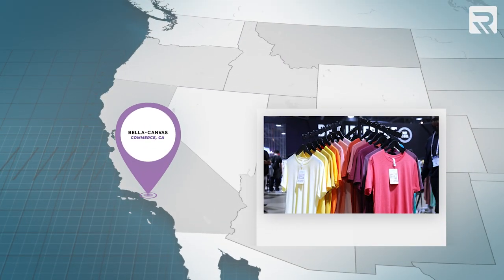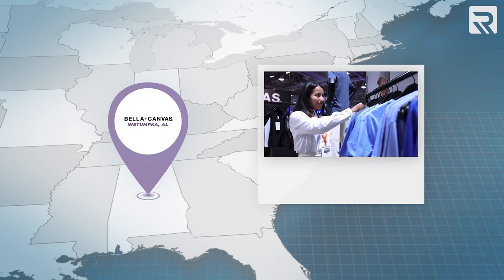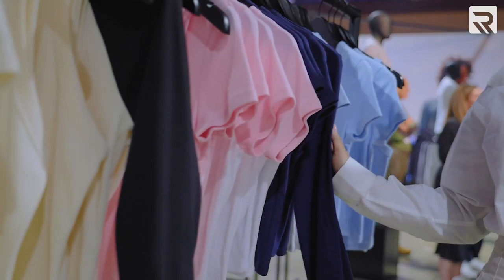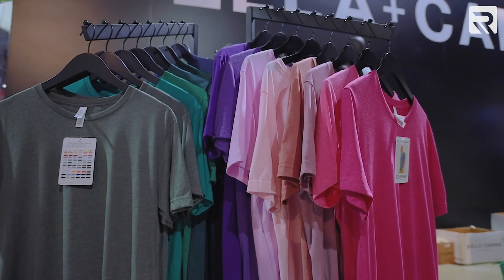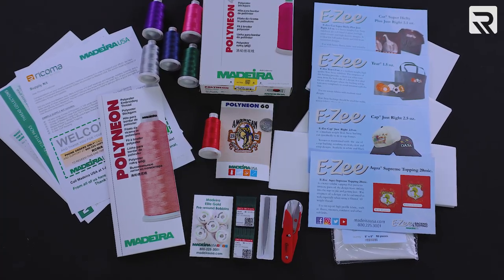We are huge advocates of Bella Canvas. Wes Tate from Bella Canvas's marketing team explains: the majority of their production is done in Commerce, California, right outside downtown LA, with headquarters in Beverly Hills, and a new second cutting floor in Wetumpka, Alabama. Bella Canvas offers a wide range of premium blanks at very affordable prices — shirts, sweatshirts, toddler products, and a new baby tee collection for their women's line. And of course, our preferred brand of thread is Madeira — anyone who buys a Ricoma machine gets a Madeira starter kit included.